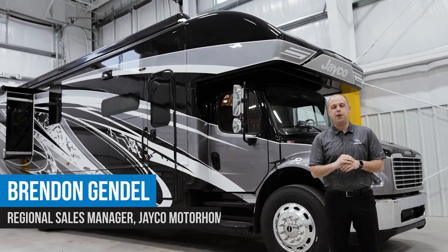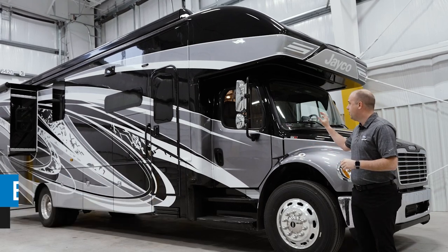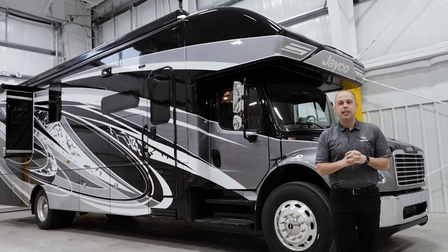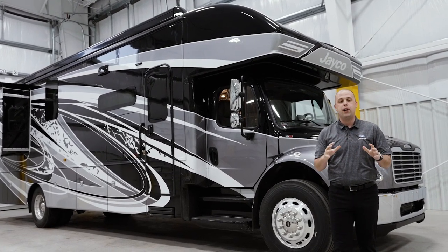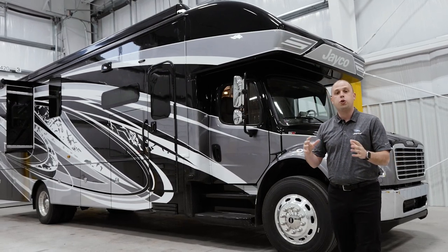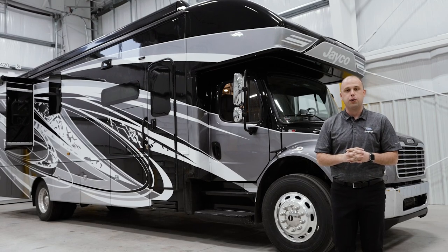Hi, everyone. My name is Brendan Gendel. I'm here with Jayco Motorhome Group. Today we're going to be going over the 2024 Seneca Prestige. This is the top-of-the-line Super C that we make here at Jayco Motorhome Group. I'm very excited that we're going to be able to walk through this entire unit and showcase what is so special about this product as well as some of the new features for model year 2024.